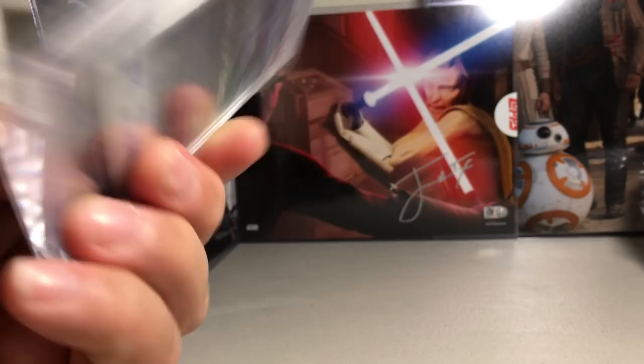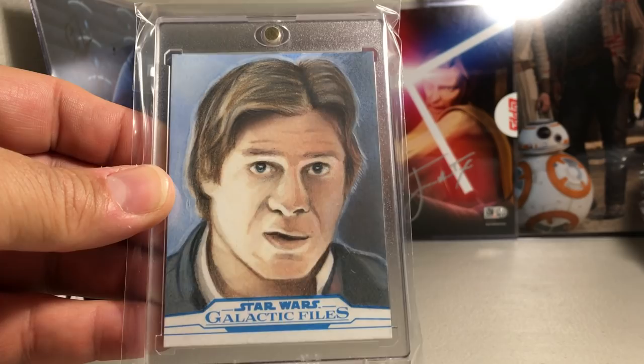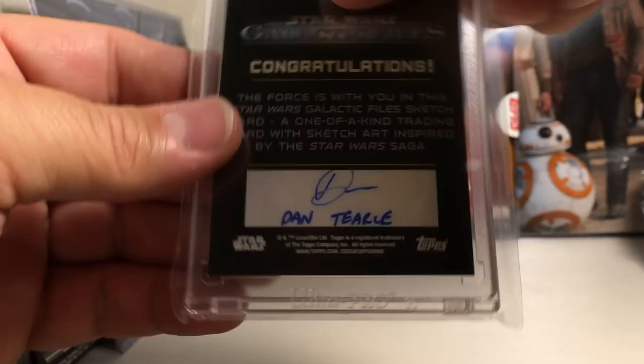Here's a really nice Han Solo sketch — it takes a lot of skill to do portrait sketches. Dan Turley did that one.